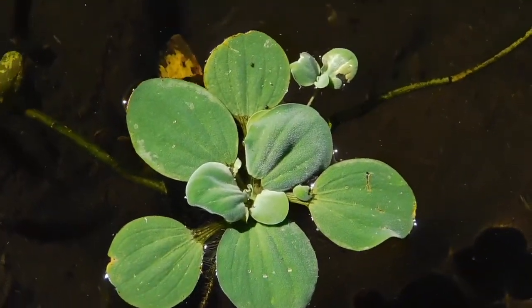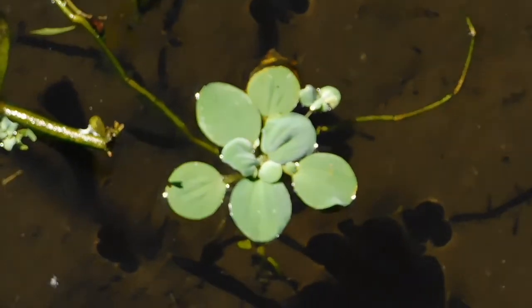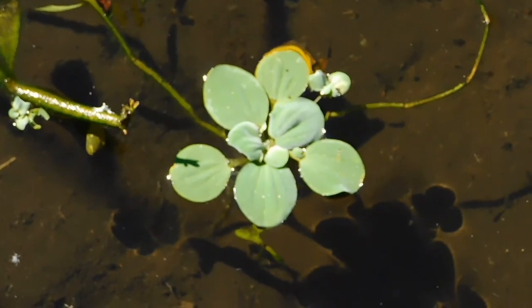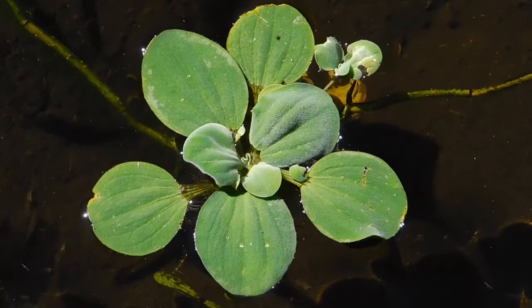What we're seeing here is water lettuce. They can get really large, although these ones are quite small. They form large mats that shade out and crowd out other plants. They are an invasive species.